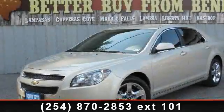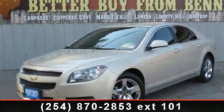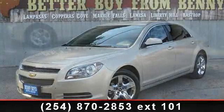Check out this 2010 Chevrolet Malibu. This may be the set of wheels you've been looking for.